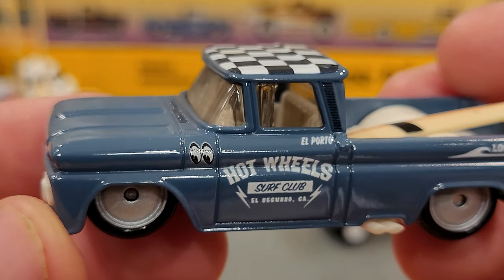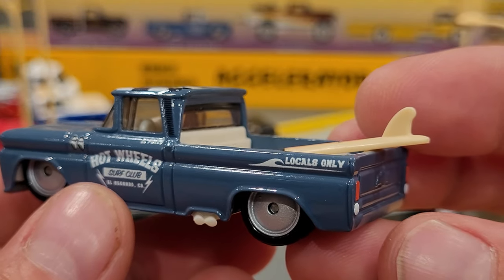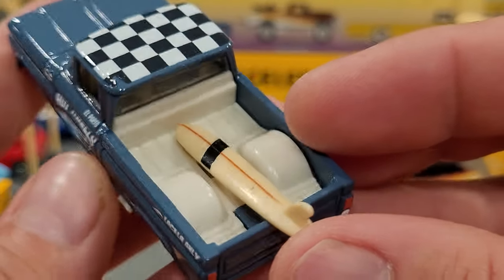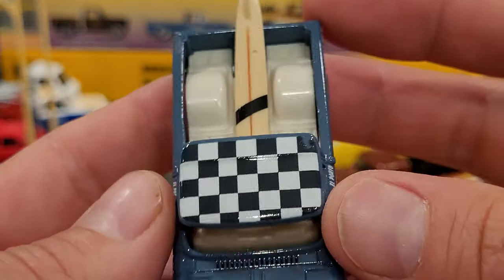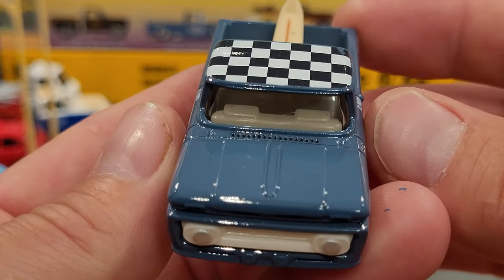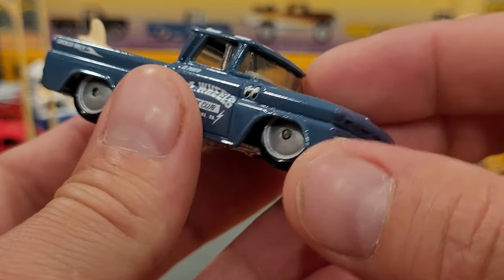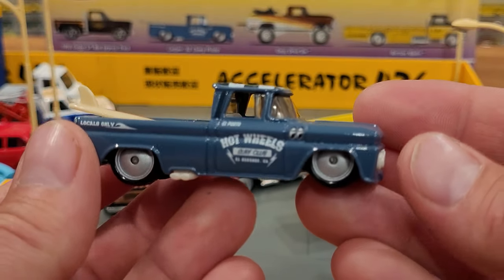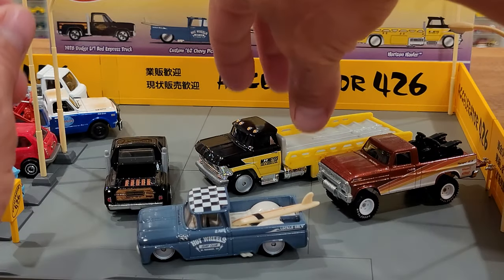It's a California truck with the Moon Eyes — it's got the Moon Eyes decal on the front hood, 'Locals Only' it says, and you've got the bow tie cast into the tailgate. The surfboard I believe clips in and out — it had some elastics holding it in. Unfortunately mine has a bit of an issue on the checkered roof, seems to be losing a little bit of paint here and there. But yeah it's a pretty cool truck, and I really do like the casting. It would be cool to see this at more of a stock ride height or even an off-road version.